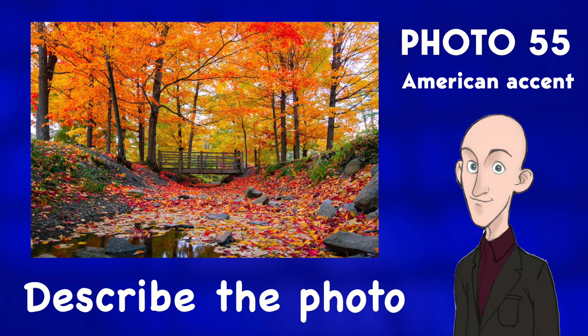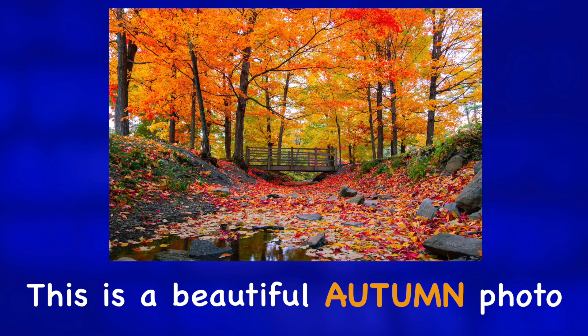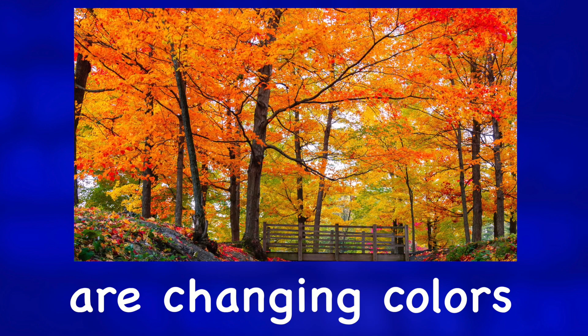Describe the photo. This is a beautiful autumn photo. The leaves of the trees are changing colors as the weather gets colder, and we can see some bright oranges and yellows in this picture.